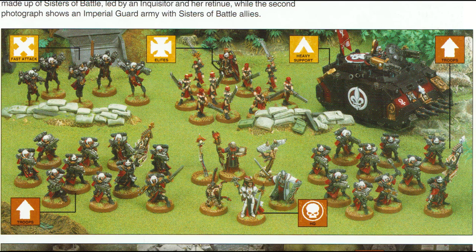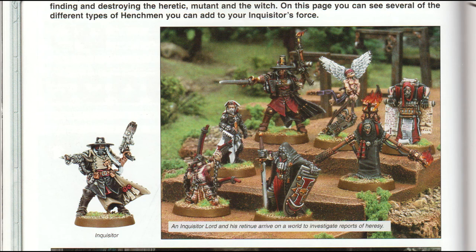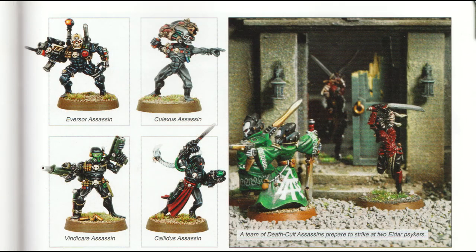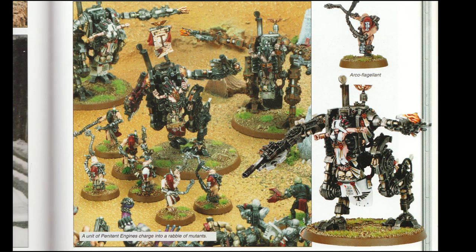While you definitely had enough Adeptas Sororitas models at this point to make a full detachment, as shown in these pictures, it was still heavily encouraged that you take them as part of another Imperial Force. I really like the old Inquisitor models with strong Vampire Hunter vibes. This squad also has a Crusader, which has remained part of the Adeptas Sororitas for a fair while. You can also see a Hospitaller, and down here we have a Dialogus. These were the Assassin models, which still look really nice and super creepy. And some Penitent Engines and Arcos.